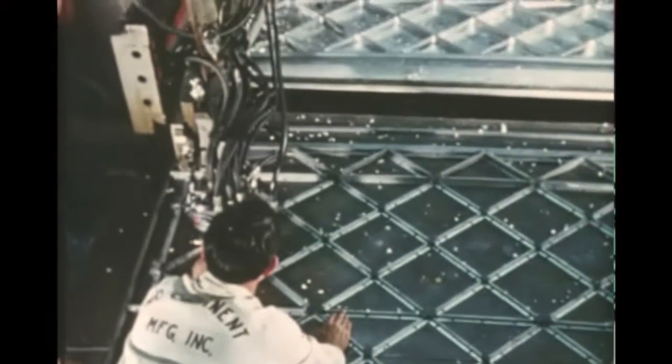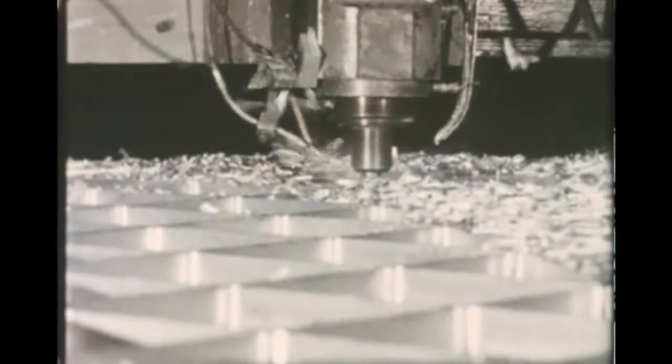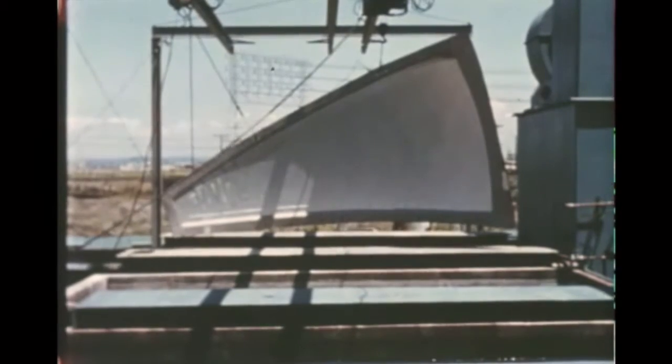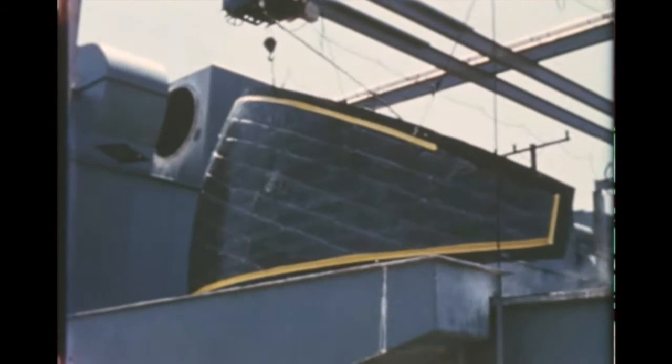Full-scale waffle sections for S-2 bulkheads have been machined at S&ID in preparation for high-energy forming at El Toro. Initial proofing of methods and procedures for chemical milling thin gore segments has also been accomplished at supplier facilities. The thin segments are formed, sized, and heat-aged prior to chemical milling.